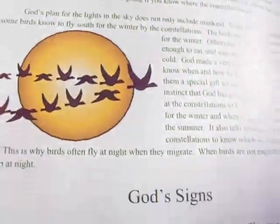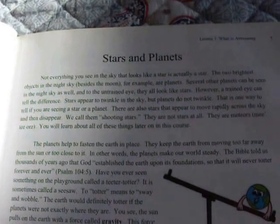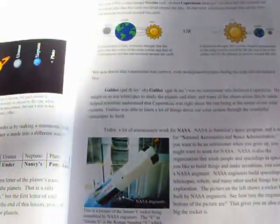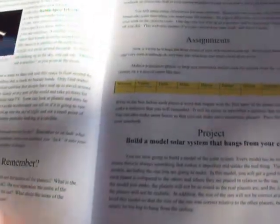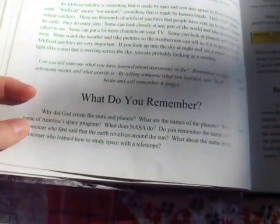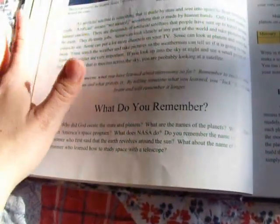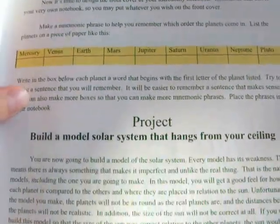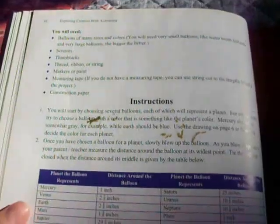Here's lesson one — 'What is Astronomy' — showing what the pages look like. They have pretty nice pictures; some are real photographs, some are drawings, and some are artistic depictions. At the end of the reading for each lesson, there are questions where your child is supposed to narrate back what they learned. Then there's a notebook assignment and a project with instructions.